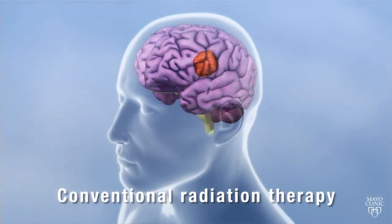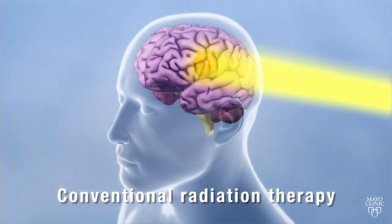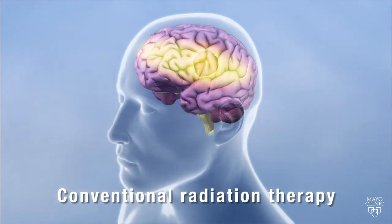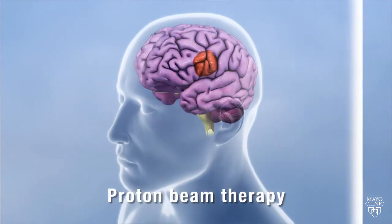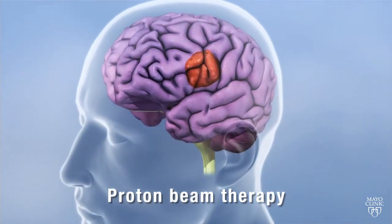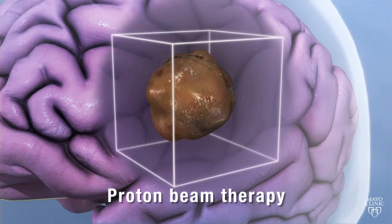Here's how proton beam therapy compares to conventional radiation therapy. The x-rays of conventional radiation therapy radiate everything in their path — structures both in front of and behind the target. The proton beams of intensity modulated proton beam therapy can be much more controlled in both width and depth.